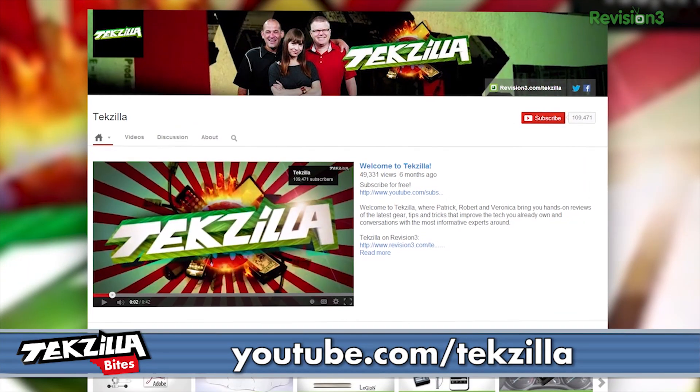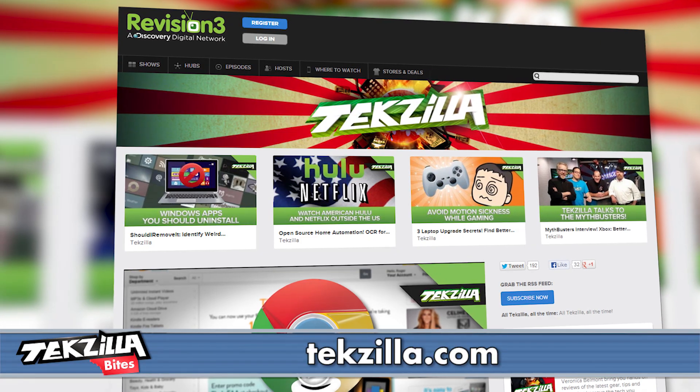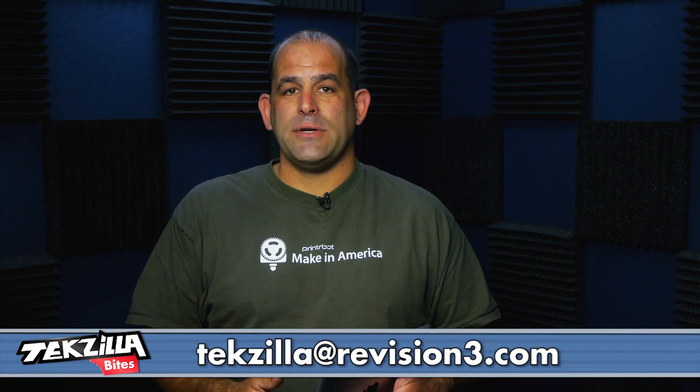You can find more Techzilla Bytes on youtube.com/techzilla, or go to techzilla.com. As always, post down below in the comments — we'd love to hear from you at techzilla or techzilla@revision3.com. I'm Patrick Norton, and we've got more stuff to review.